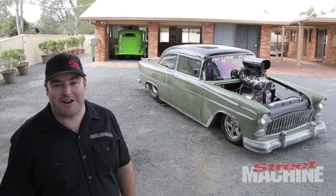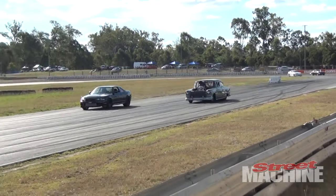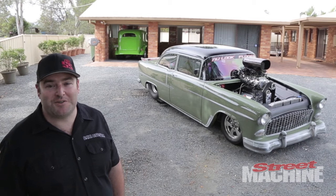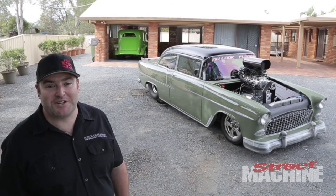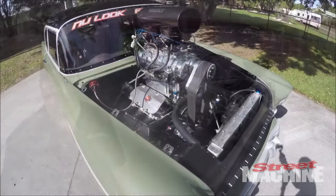Hi, my name is Joel and this is my 1955 Chevy name callout. I bought the car pretty much looking the way it is, aside from a few engine modifications and a lot of refinement that's gone into the car since I've owned it.